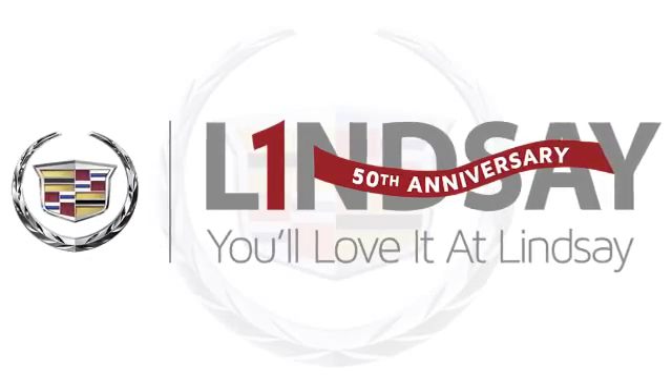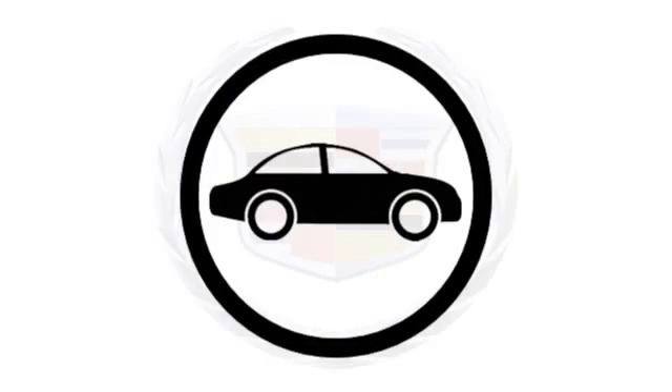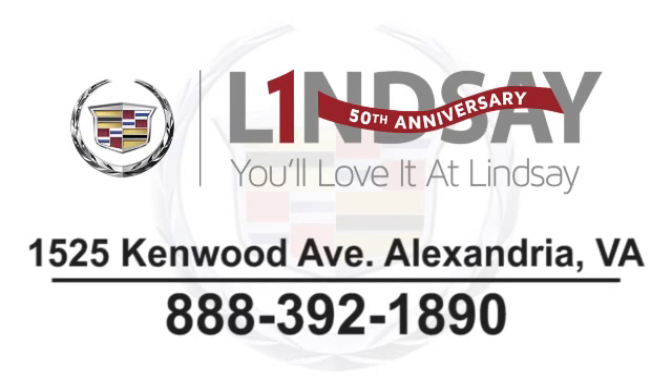You'll love it at Lindsay. Call, click, or stop in today. We're conveniently located at 1525 Kenwood Avenue in Alexandria, Virginia.